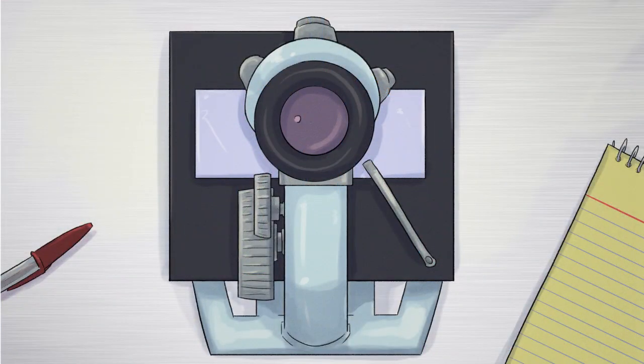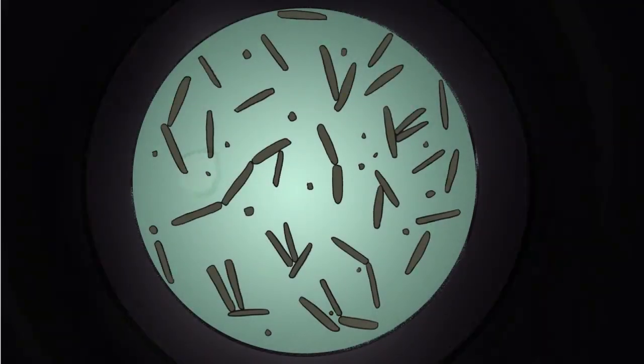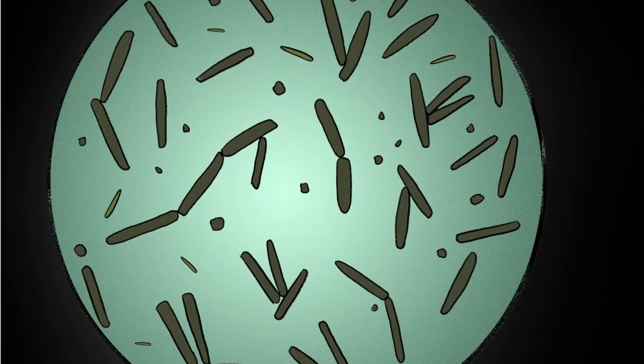The toxin that causes botulism comes from Clostridium botulinum bacteria, which live in soil and thrive with little to no oxygen. Botulism is rare, but it can spread through contaminated food. So, how did the patients become infected?